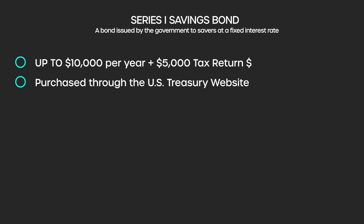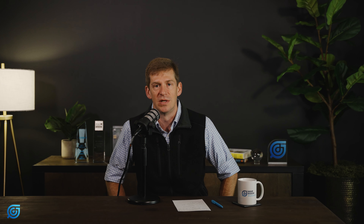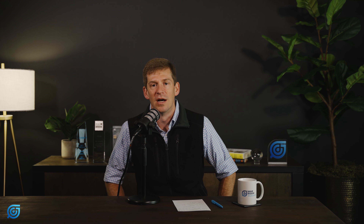You can only purchase iBonds through the Treasury's website. Your financial advisor cannot necessarily help you with that process — they can direct you to where the website is, but you need to log in, create an account, transfer the funds, purchase them, and register them through the Treasury.